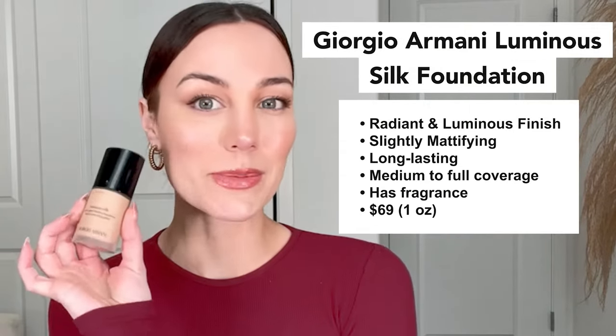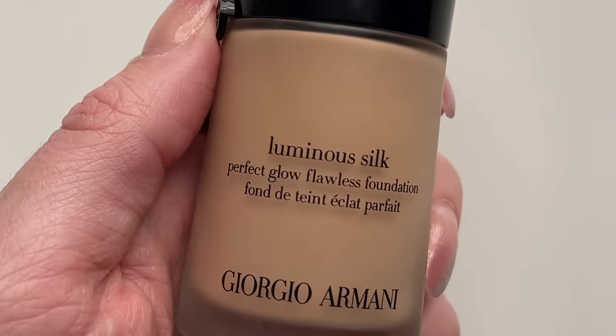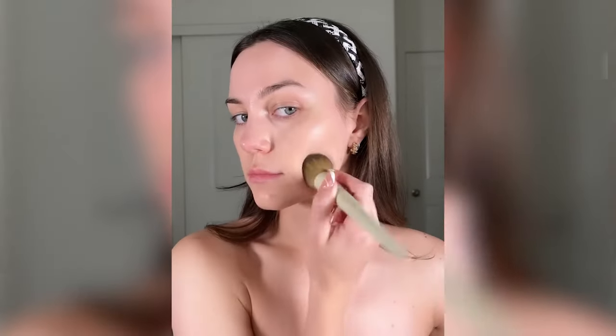To start, Armani Luminous Silk Foundation is probably the most popular foundation in the acne-prone skin community. This formula contains light reflecting pigments that help to create a radiant and luminous finish. Slightly mattifying, so perfect for those who hate a dewy, oily finish without losing that skin-like look. It is super lightweight but won't feel cakey at all, and it's super long-lasting, so you don't have to worry about touch-ups or fading throughout the day.